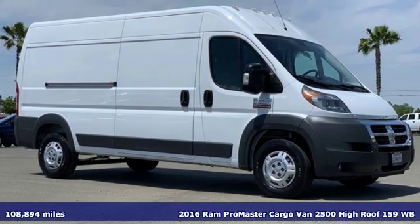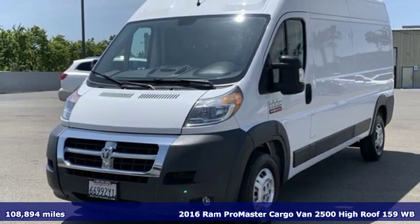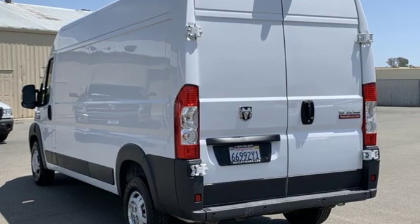Here's a certified 2016 Ram Promaster cargo van. With this Promaster, you can carry more to more places. And with features like these, every drive is a pleasure.